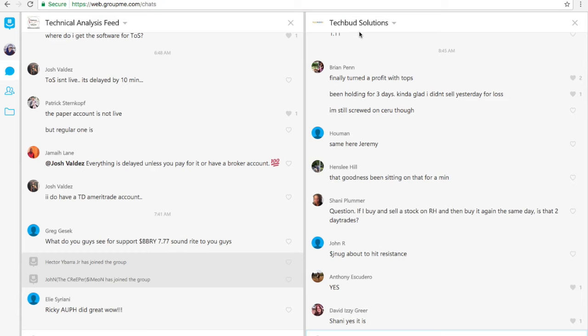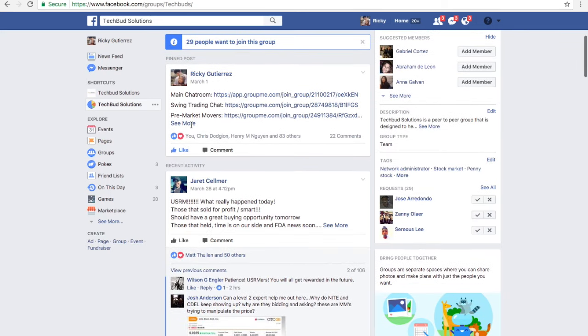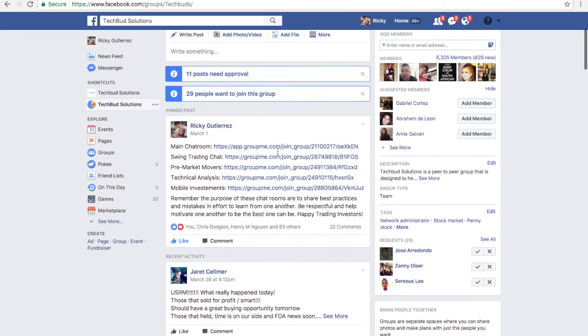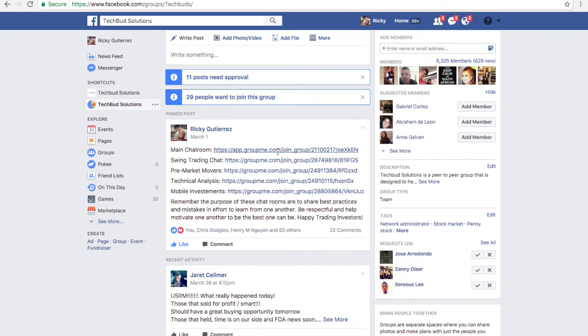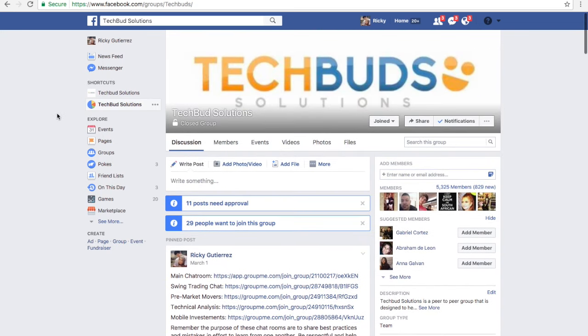There is also a pre-market mover that's pretty helpful for those within Tech Solutions. The link is provided for you once you get accepted to the Facebook platform — all the links to the group chats are provided for you there. Depending on what you want to join, feel more than welcome. The link is provided down below if you guys want to join Tech Solutions — it is a free group.